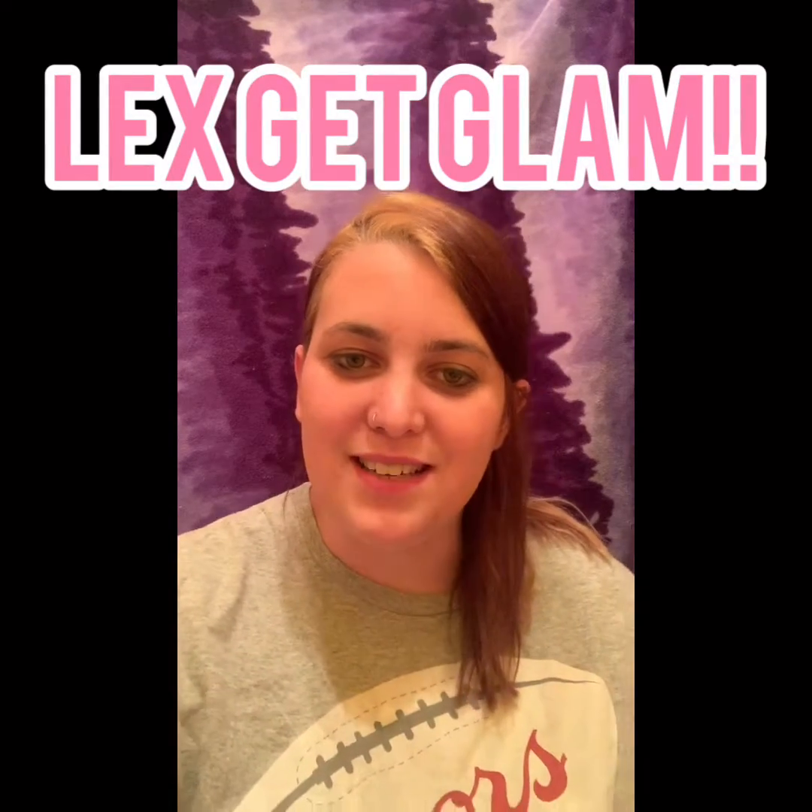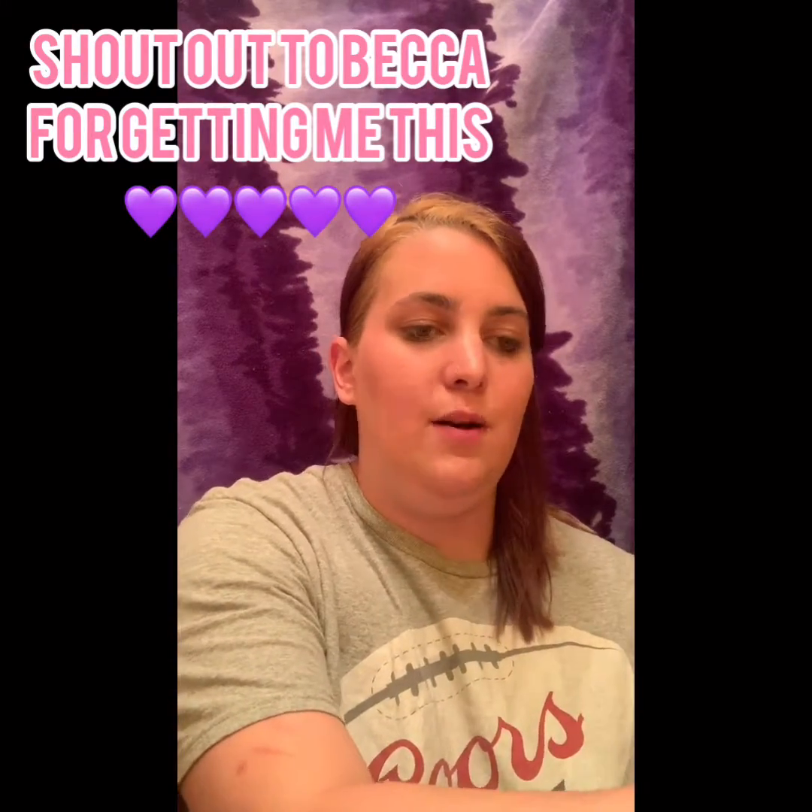Hey everyone, welcome back to my channel - let's get glam! I haven't been on in a few days; we've had some busy days going to the beach and hanging out with family. Today I have a couple things I wanted to touch on: the Kylie Jenner Peach Extended Palette, and I also did a miniature Dollar Tree haul because I went in for cards and paper plates and decided to pick some things up.